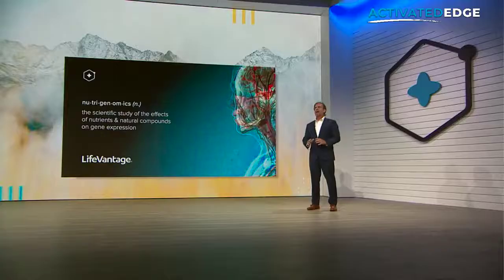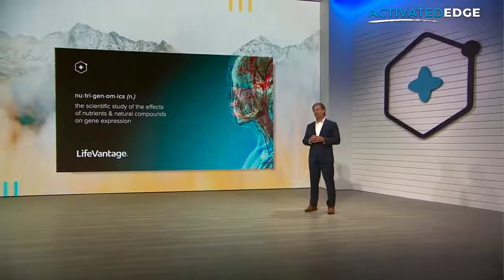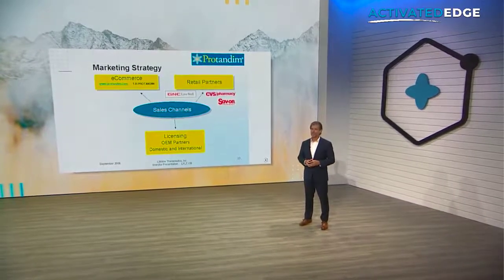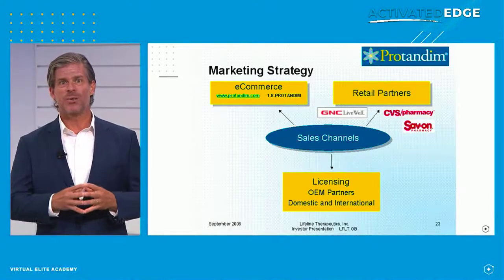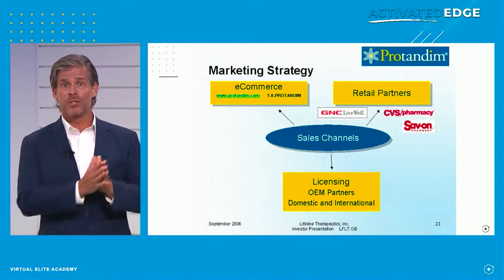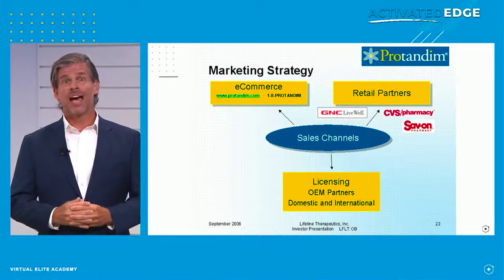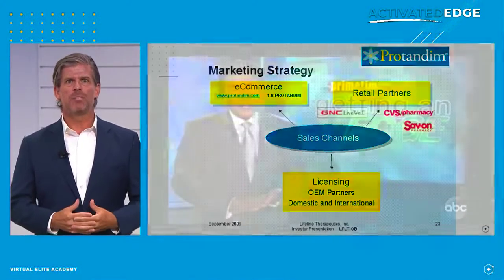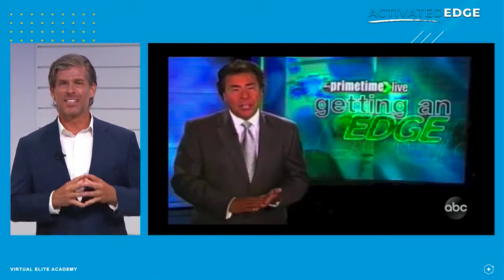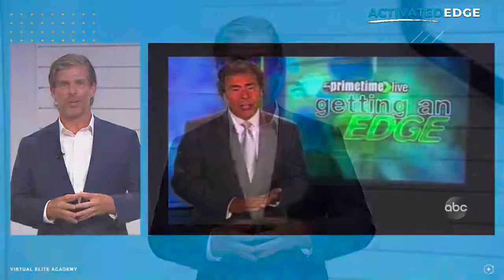ProTandim was literally ahead of its time before it even launched. Going back to 2003 — when it was originally launched online it was launched through an e-commerce model. That's right, network marketing wasn't how LifeVantage and ProTandim got their start. Then in 2005, ProTandim got nationwide distribution in stores like GNC, CVS, and Save-On. In that same year 2005, ABC Primetime ran a feature on ProTandim. This feature showed that in just 30 days the reporter's oxidative stress decreased to that of a teenager.